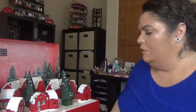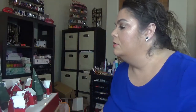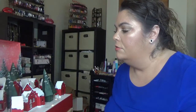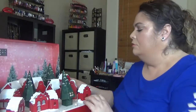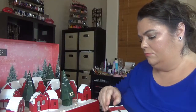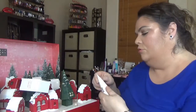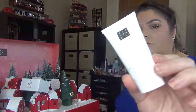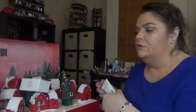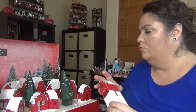Day number eight: this one comes with Ritual of Sakura and it's a nourishing conditioner. There are products in here for face, hair, and body.